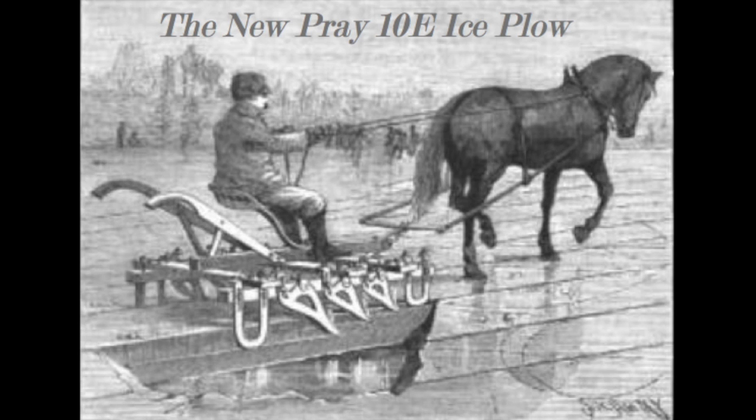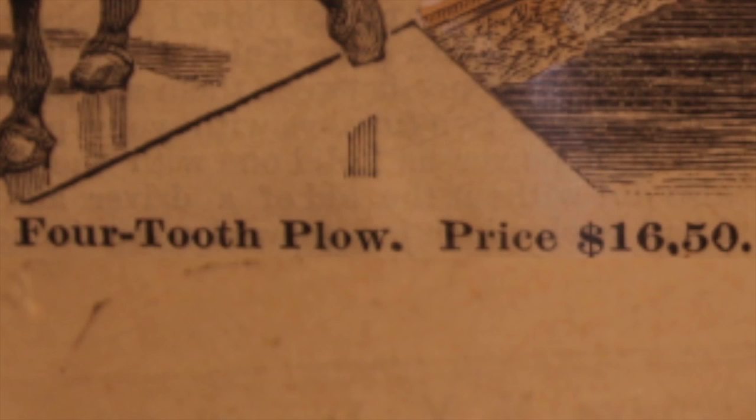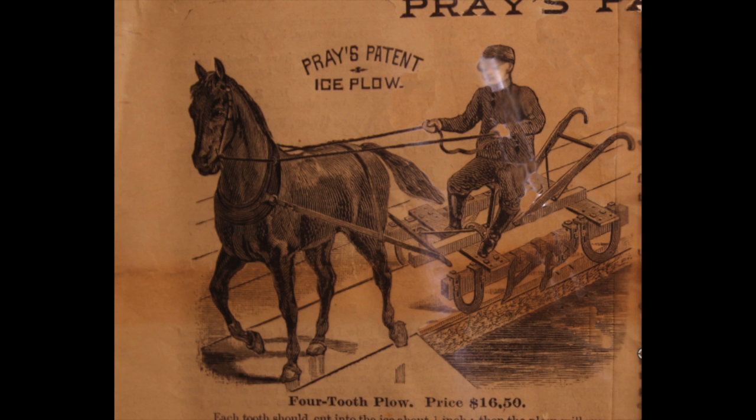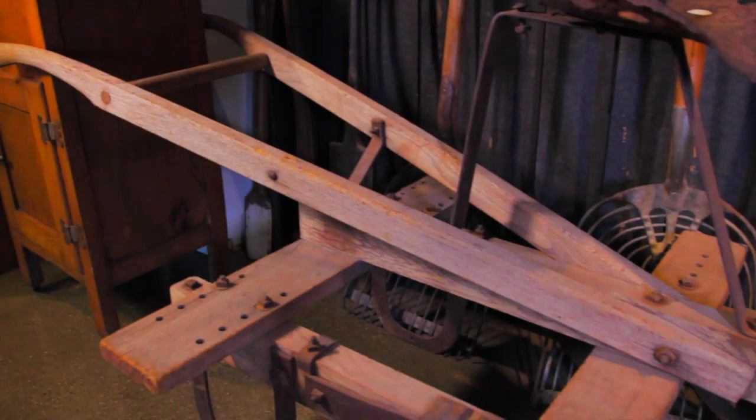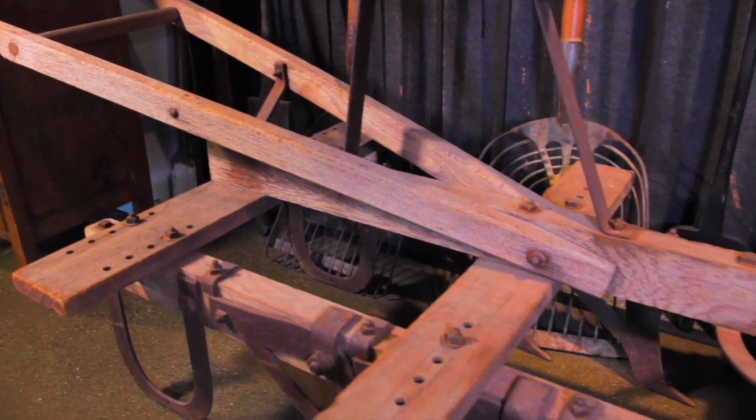Known as the ten-key plow, Pray's new invention would rely on the weight of the rider to sink the blades, while the horse would drag the sleigh and rider across the ice, cutting evenly divided blocks. For the price of sixteen dollars and fifty cents, an ice harvester could get a four-tooth blade sleigh, but for twenty-two dollars they could own a six-tooth unit that could cut twice as fast.